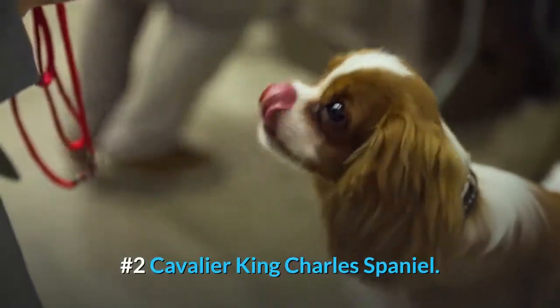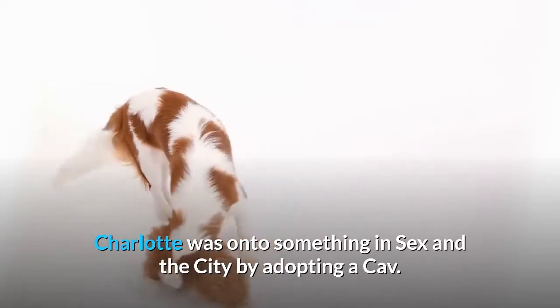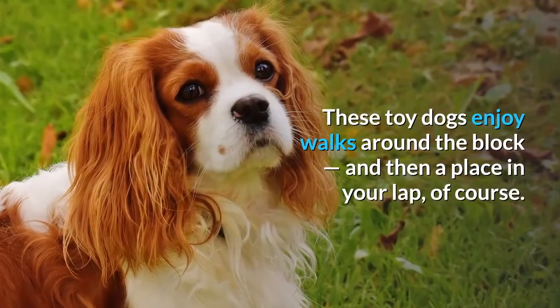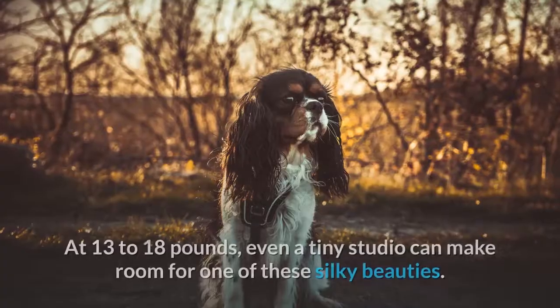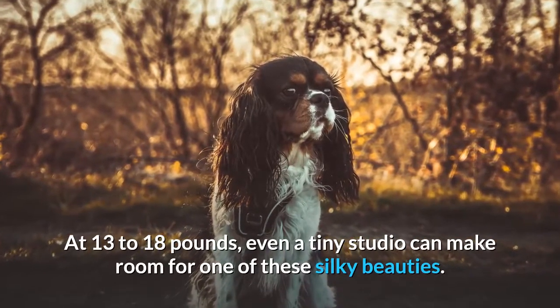Number 2: Cavalier King Charles Spaniel. These toy dogs enjoy walks around the block, and then a place in your lap, of course. At 13 to 18 pounds, even a tiny studio can make room for one of these silky beauties.